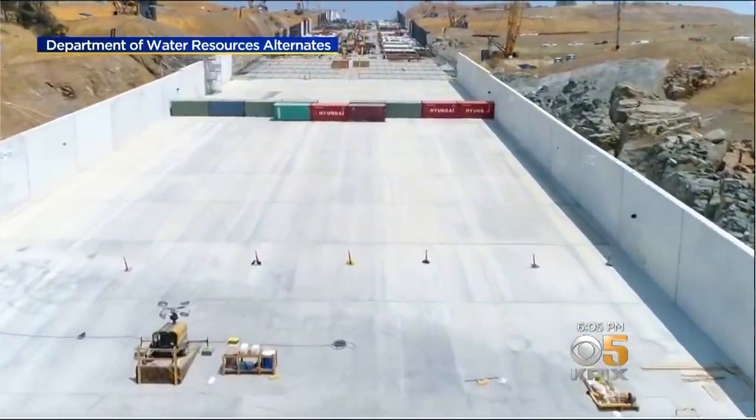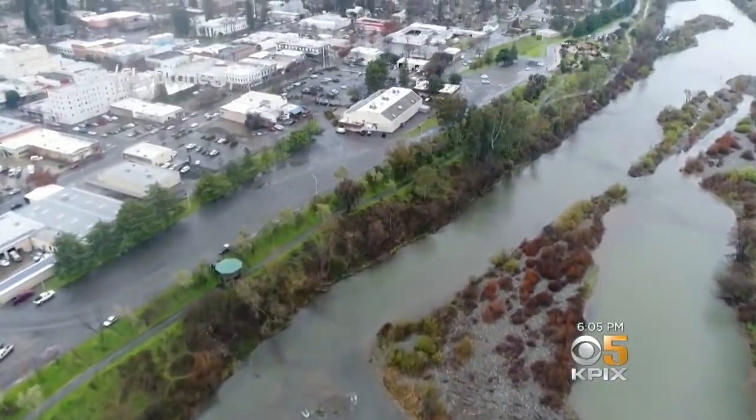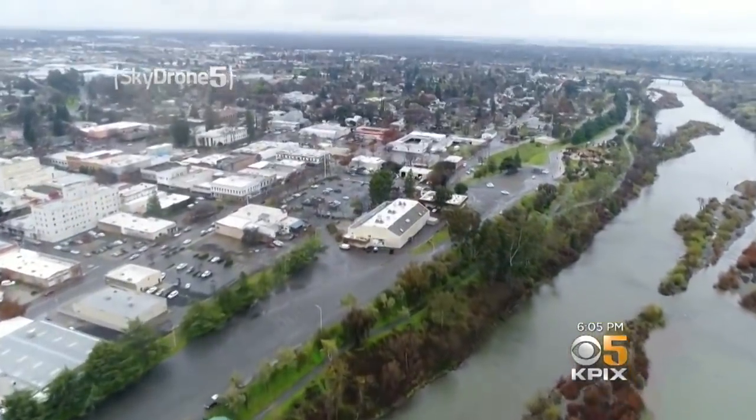We've spent an awful lot of time and effort, had the best minds and people on the reconstruction, and that's why we are confident that it's going to be able to handle flows. And no one is paying more attention to all of this than the people living just downriver in Oroville.